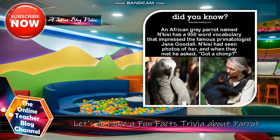Let's have a fun fact about parrots. Did you know? An African grey parrot named N'Kesi has a 950-word vocabulary that impressed the famous primatologist Jane Goodall. N'Kesi has seen photos of her and when they met he said, 'Got a chimp?'